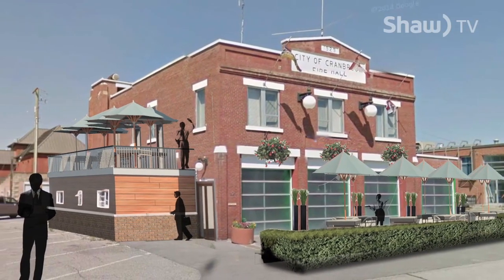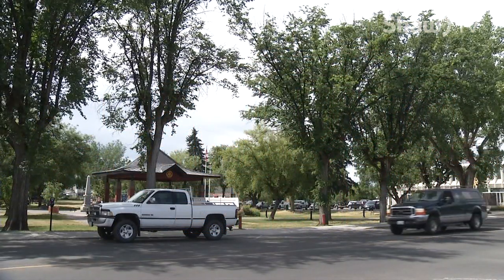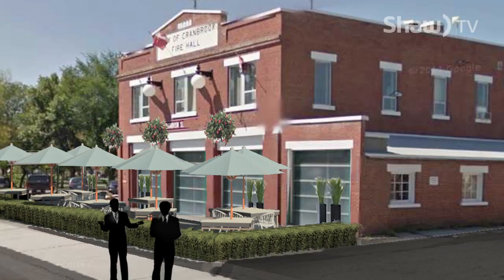Phase one of the project will include the tap house restaurant on the main floor, a conference room upstairs, and two patios — one of which will overlook Rotary Park. Cranbrook doesn't have a lot of patios, and we have oftentimes more sunshine than any other place in British Columbia, so that's something we want to do really, really well.